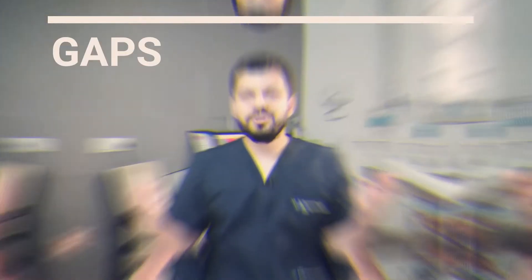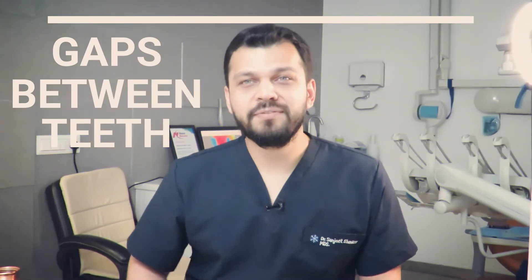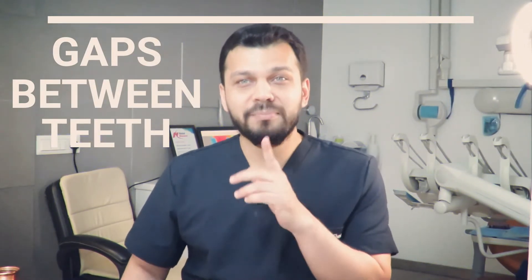Hi, this is Dr. Shankar, Prostodontist at White Dental. This is a common problem with treatment of gaps. If it happens in the center between two teeth it's called a midline diastema, but it can also happen in other teeth as well, sometimes in all of the front teeth.